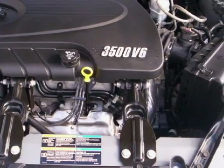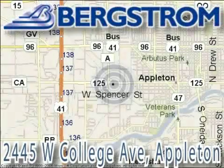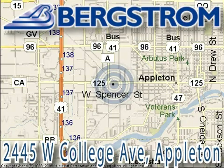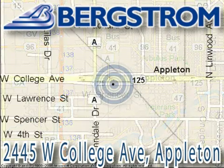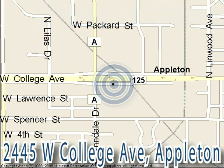Call or come by today to arrange a test drive. Bergstrom Buick Pontiac GMC Truck of Appleton is located at 2445 West College Avenue on the corner of College and Lindale in Appleton, right across from Van Vrede's. This vehicle won't be here long, so call our professional sales staff today to schedule an appointment.